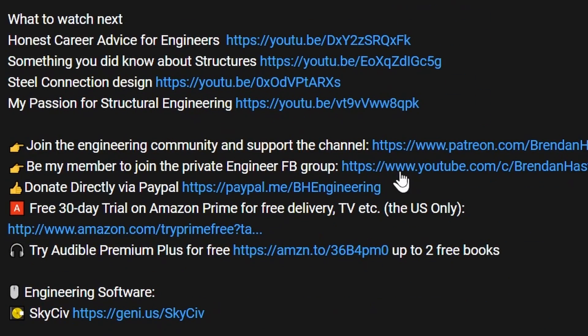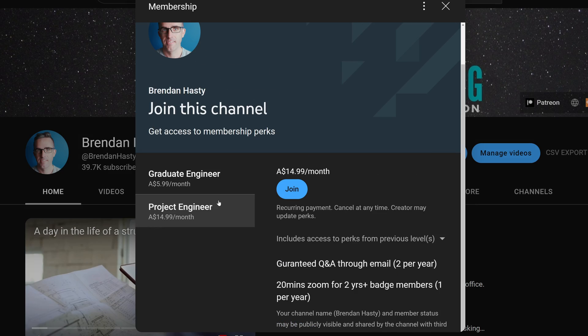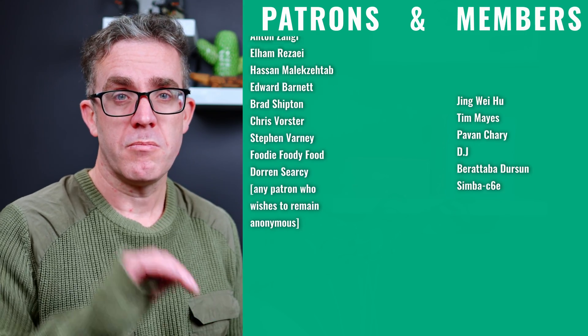If you want to learn about more events to make sure your designs are safe, check out the video on the I-35W bridge collapse, which had a similar outcome. And if you're interested in supporting the channel, you can become a YouTube or Patreon member — without that support, this type of content wouldn't be possible. As always, keep learning, and I hope to see you next time.